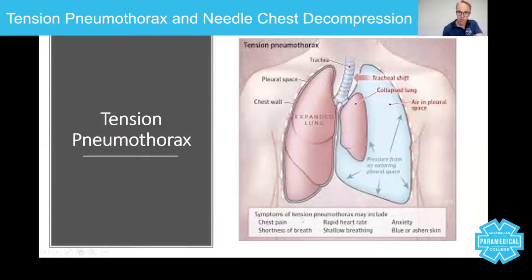At the bottom you can see symptoms of tension pneumothorax, including chest pain, shortness of breath, rapid heart rate, shallow breathing, anxiety, and blue or ashen skin. The chest pain is a sharp, stabbing pain caused by the trauma and movement of the chest. Shortness of breath occurs because the lung is being compressed. Rapid heart rate and shallow breathing are signs of obstructive shock. Anxiety occurs because the patient is suffocating, and blue or ashen skin is a sign of hypoxia.